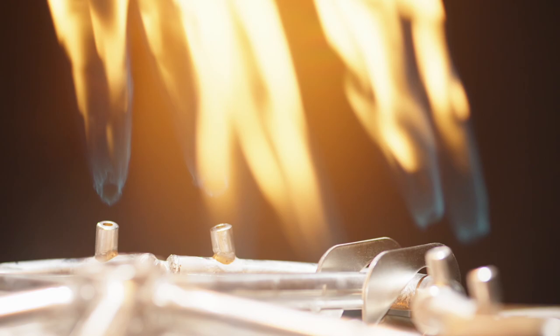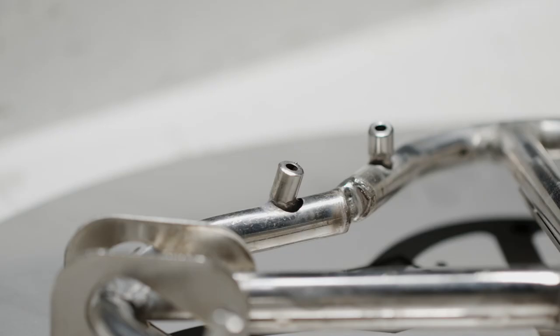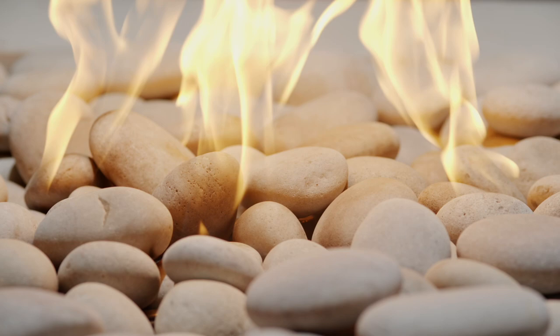Introducing the newly designed stainless steel nozzle burner, now available on all Deco fire pits. The patented nozzle design creates the largest and most natural burning CSA certified flame on the market without compromising fuel efficiency or safety.